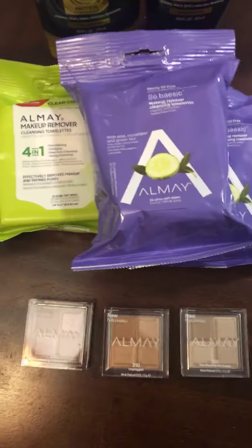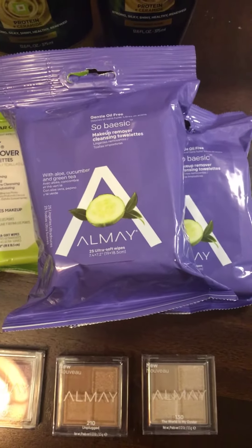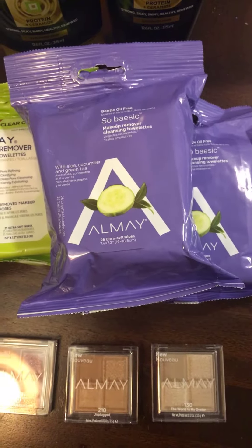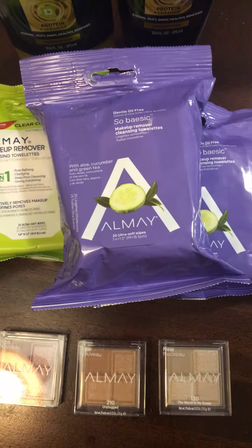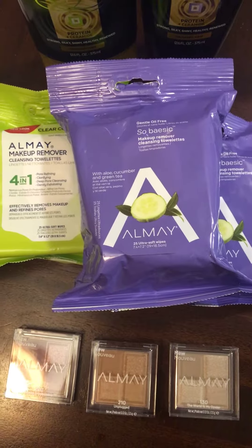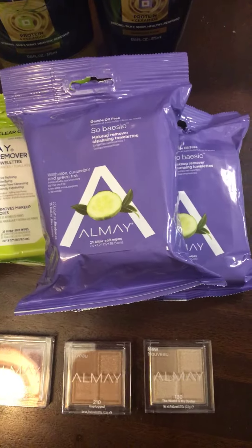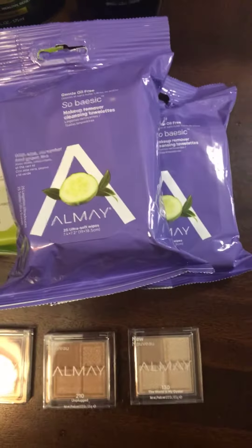But the Almay is a really good deal. The makeup removers — the purple pack was regular $5.79, on sale for $3.47. I had a dollar off paper coupons that I got from a friend, and then there is $4 off two Almay products in the monthly savings book. So that made them $0.47 a piece.